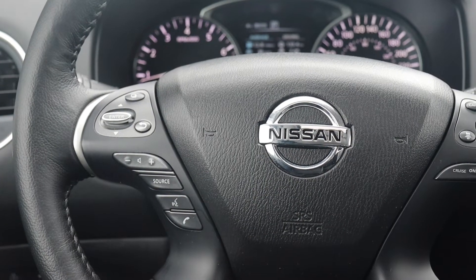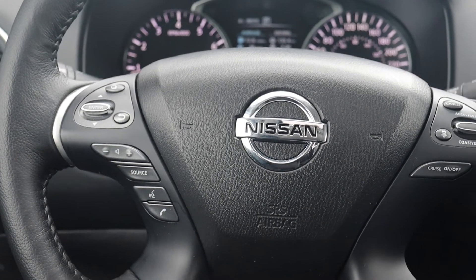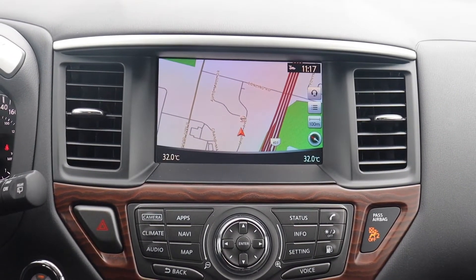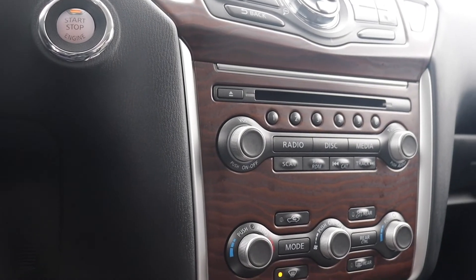It has steering wheel audio, Bluetooth, and cruise controls. There's a built-in navigation system, the push-button start engine, and dual climate controls.